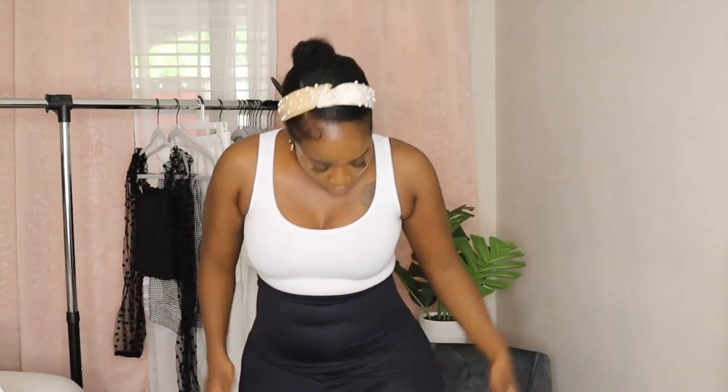The leggings are very thick material — they're giving me workout pants vibes. You can definitely wear these outside; it's not thin at all. I would just throw on my little Air Forces and this would be a whole outfit. Wear a cute jean jacket and you're good to go.